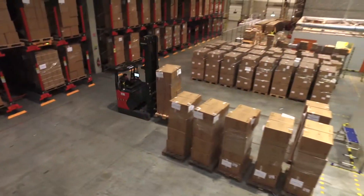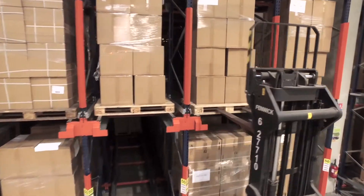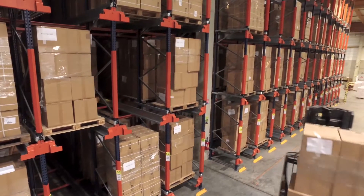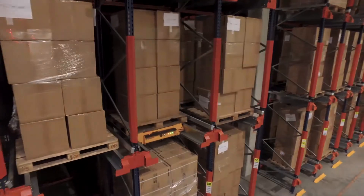Didactic is a company with a high volume of pallets per skew and immense loading and unloading activity. With the pallet shuttle, the load moves towards the operator, optimizing their movements and increasing warehouse productivity.